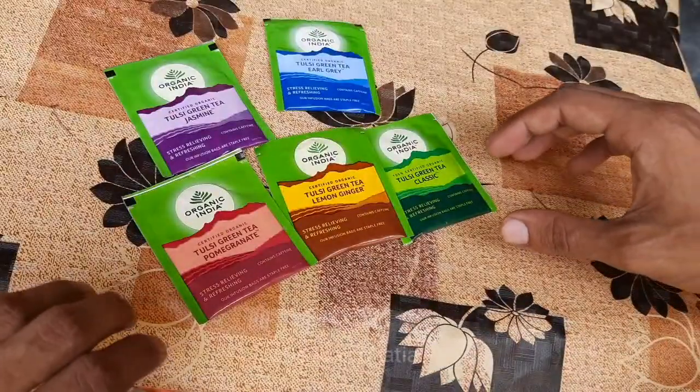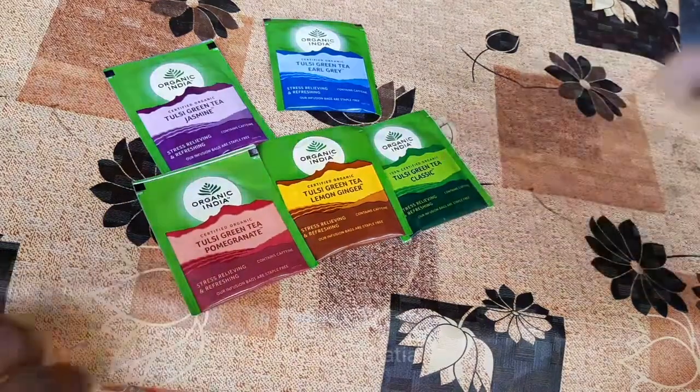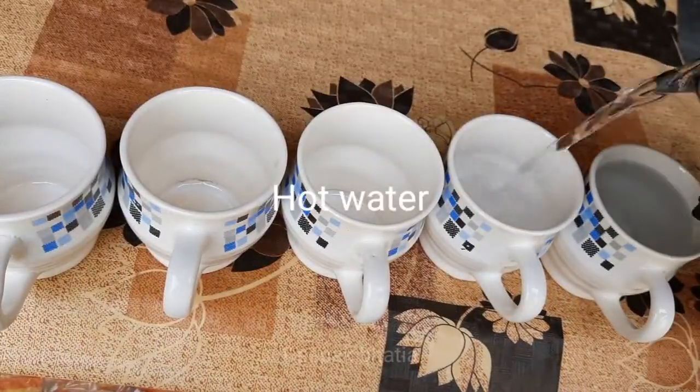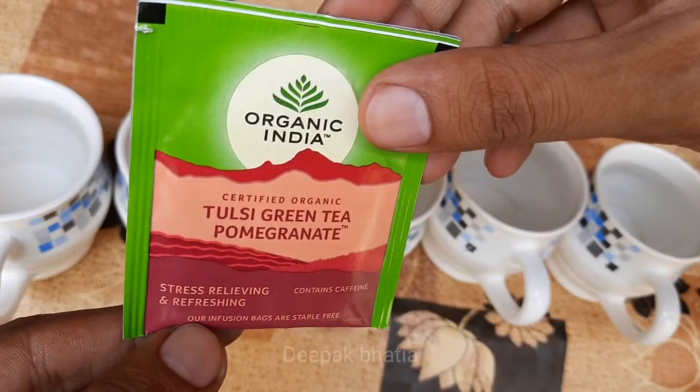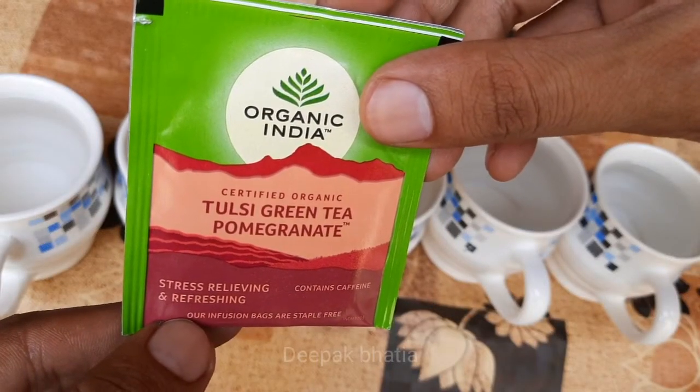So guys, here are the five types of Tulsi green tea flavors. Tulsi green tea pomegranate flavor — stress relieving and refreshing.